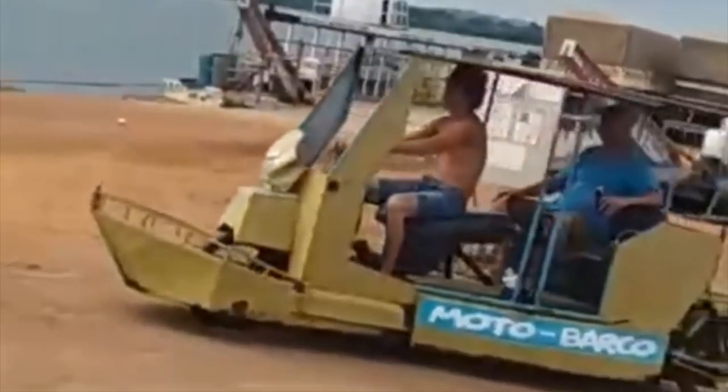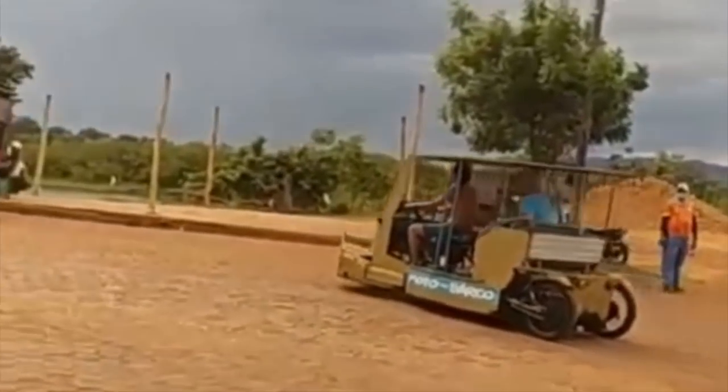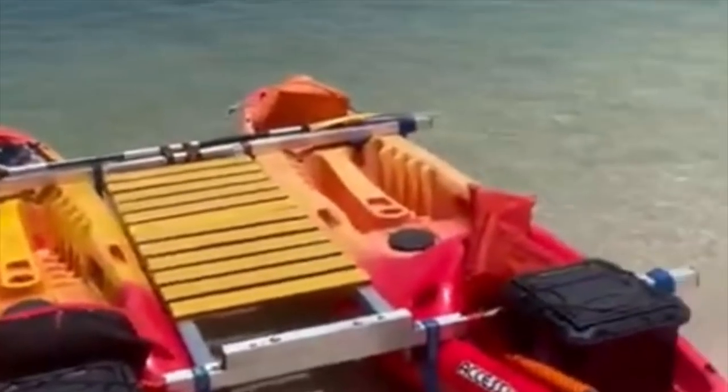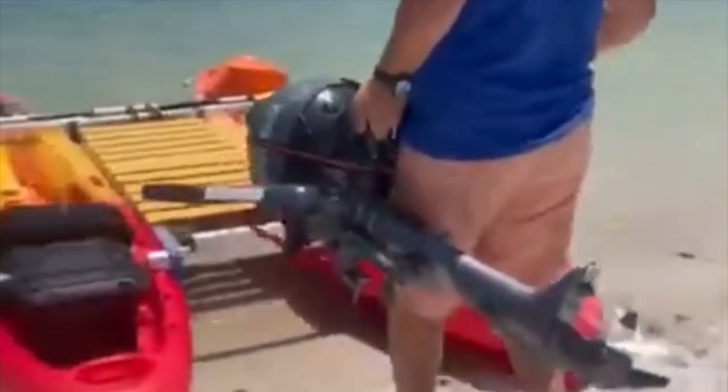Now, as cool as it is to see all these builds come out of people taking land-based vehicles and turning them into a dual-purpose vehicle where they can get out on the water, it's still always nice to see people do their own job of taking things that were designed to be on the water and engineering them into something a little different, kind of like we see right here.